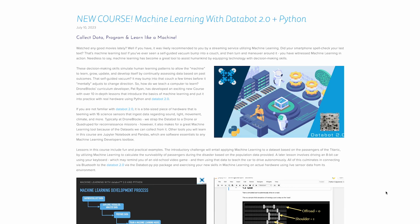Hi, I'm Scott, the Chief Storyteller here at DroneBlox, and we're going to chat briefly with Pat Ryan, the author of our latest curriculum. So Pat, why don't you let us know your role as part of DroneBlox and what we're here to talk about today?